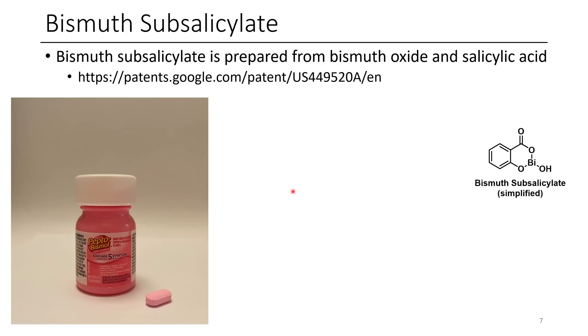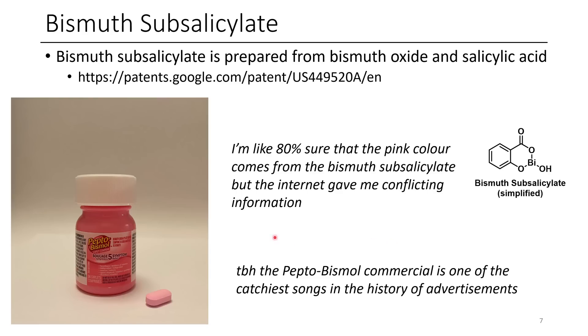The next one is bismuth subsalicylate, which is made by treating salicylic acid with bismuth oxide. I'm personally a fan of Pepto-Bismol because they have one of the catchiest theme songs I've ever heard in a commercial — though I won't be singing it here. The pink color does come from bismuth subsalicylate, although different sources gave me different information on that. If you know the answer, leave a comment and let me know.